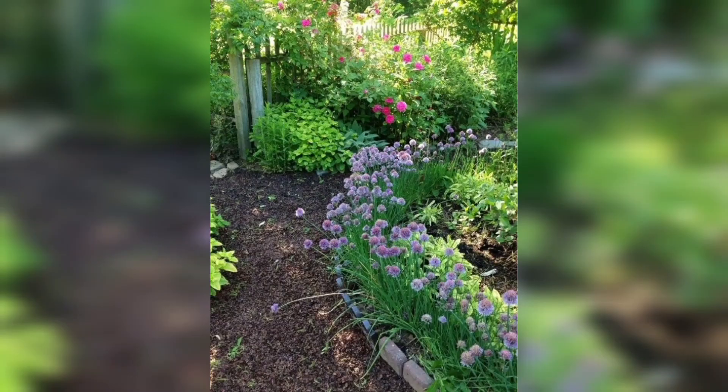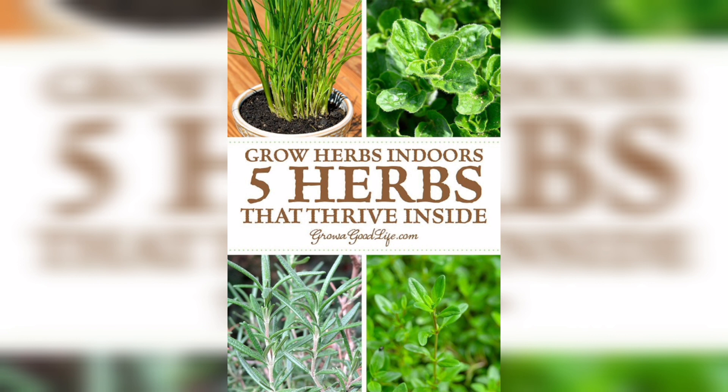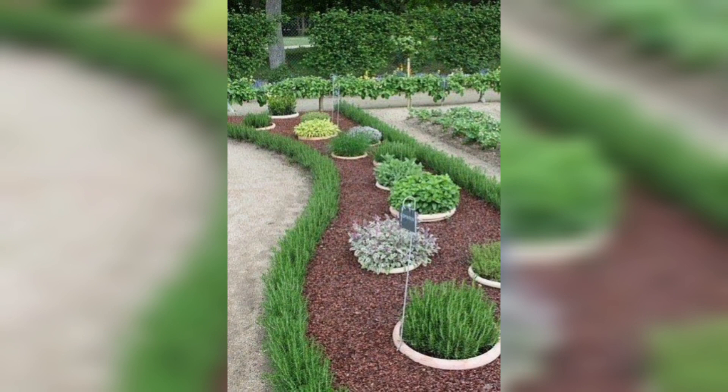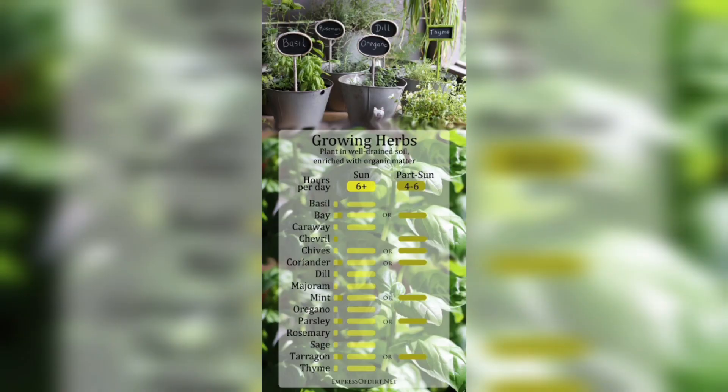Even if you live in an apartment, condo, or living situation that does not come with a yard or garden space, you can still cultivate your own herbs in a sunny kitchen window, on a patio or balcony. There are a plethora of herb garden ideas you can choose from that will literally spice up your life.